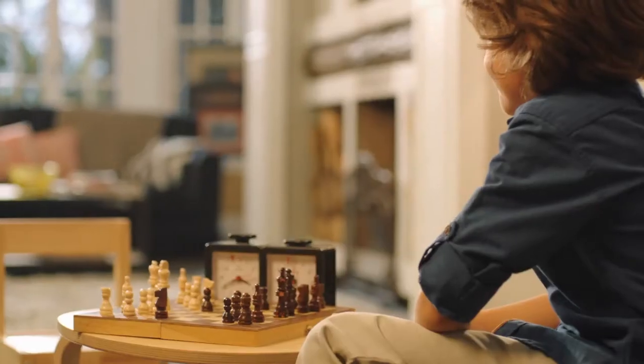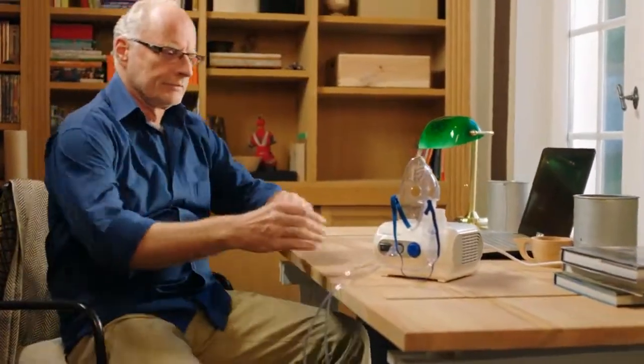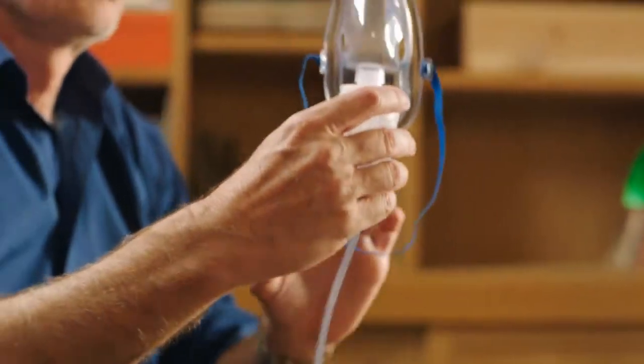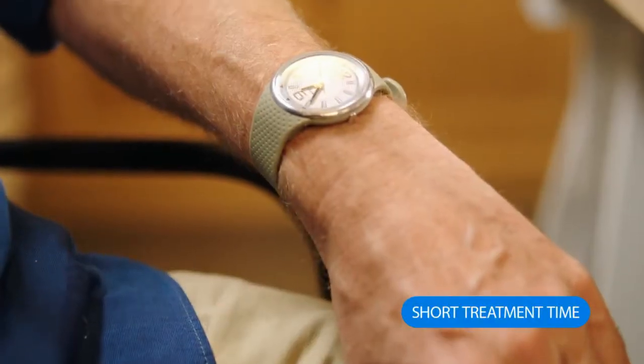But keeping my condition under control means also regularly getting my treatment several times a day. That's why I went for the Omron C28P, a nebulizer which delivers medications so effectively that I can get my treatment done in only 5 minutes instead of 20 minutes with other nebulizers.